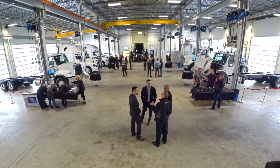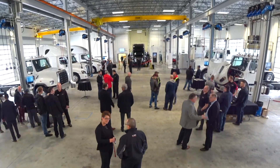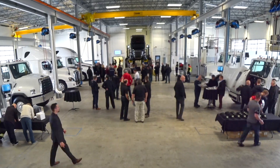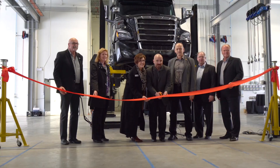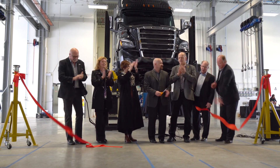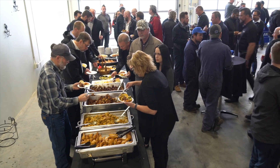The next morning, the shop was closed for the grand opening ceremony. Customers, employees, and invited guests gathered to celebrate the official opening of the newest First Truck Center facility. They also had an array of beautiful new Freightliner trucks on display. We stayed for the ribbon cutting, followed by a buffet brunch.